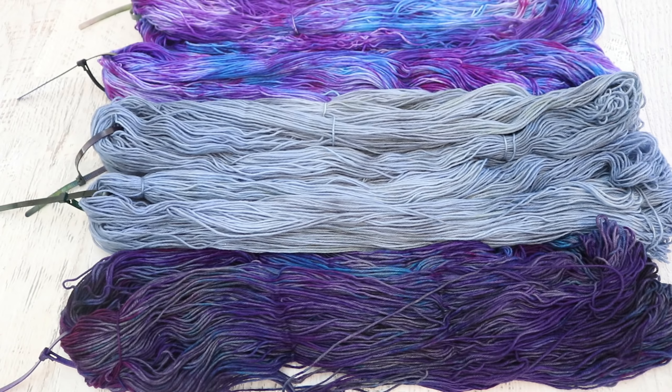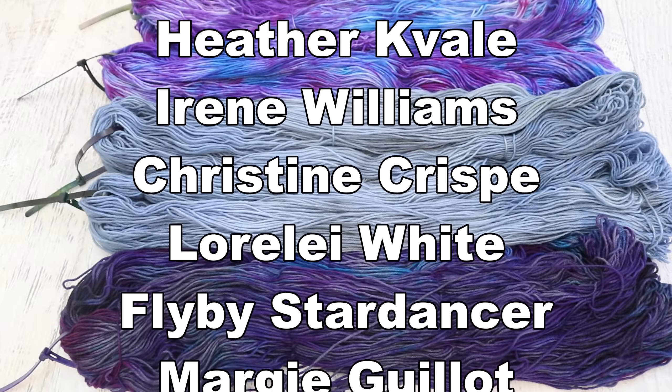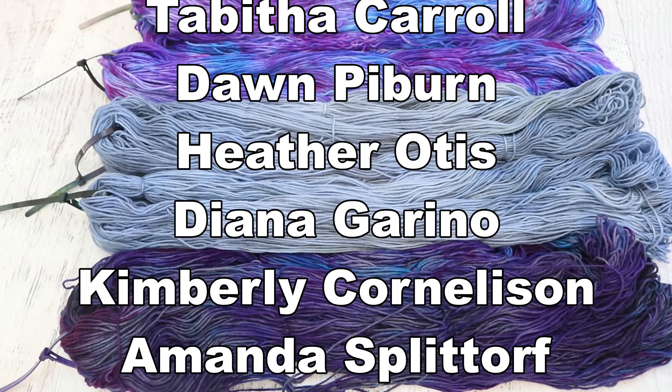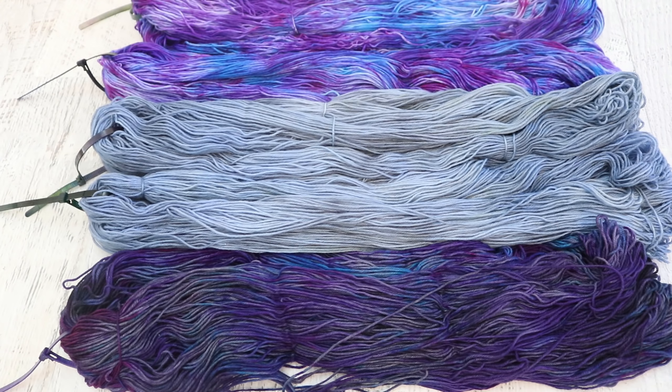First I want to take an opportunity to thank all of the ChemKnits patrons, including Karen Siegel and the rest of the fiber patrons — you'll see some of their names crossing the screen right now. Thank you so much for helping support the content I produce here on the channel. If you want to learn more about the ChemKnits Patreon, you can find a link in the video description and iCard. Patrons get early access to a new dyeing video every month, some behind-the-scenes sneak peeks, advance notice of Etsy shop restocks, and more.